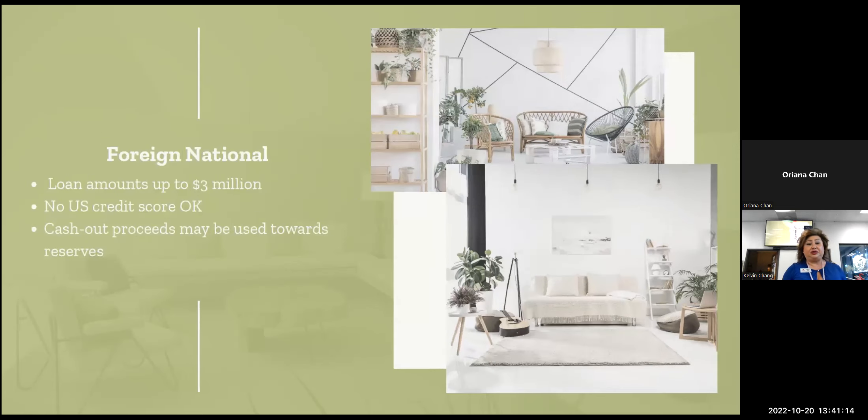We have the foreign national program with loan amounts up to $3 million. You don't have to have a credit score — no credit score is okay. Cash-out proceeds can be used towards reserves, and again loan amounts up to $3 million.